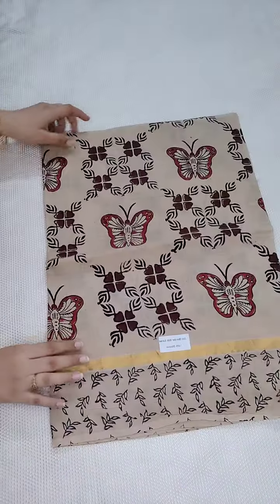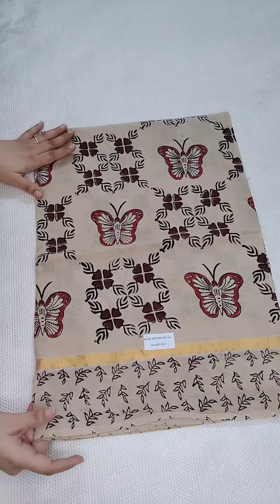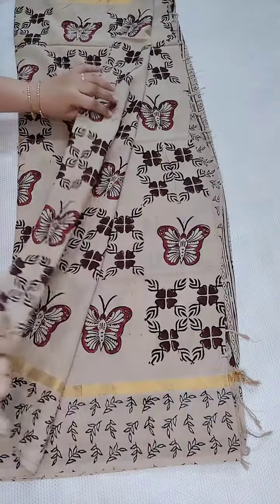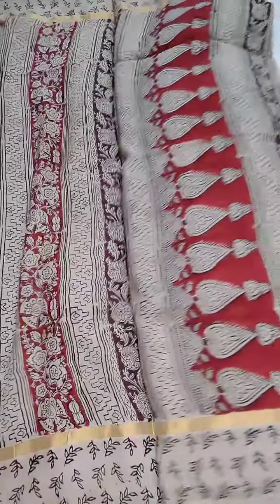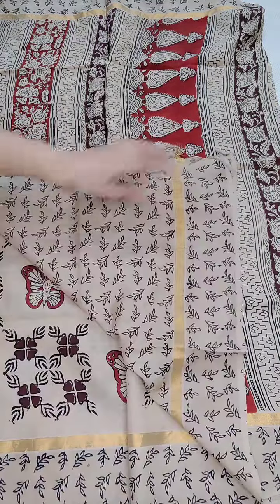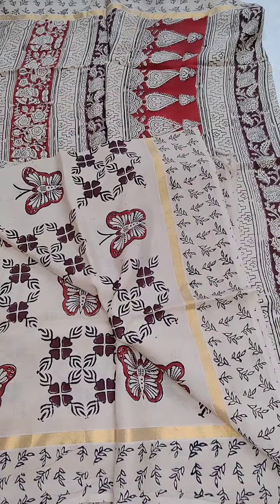This is a different style — it is a block print with a butterfly design. All the saris are same price — 1600, free shipping all over India. All the saris are same fabric: silk Kalankari. Here is the pallu part, and here is the printed blouse. This is the complete look of the sari. You can personally pick and I will share on WhatsApp.